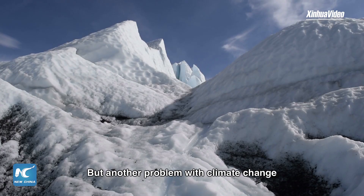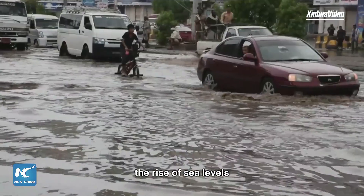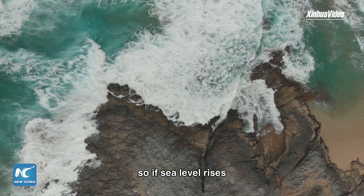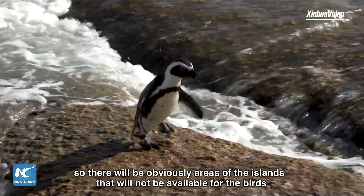Another problem with climate change is that we are predicting rises of sea level. The birds all breed on islands which are relatively low, so if sea level rises, there will obviously be areas of the islands that will not be available for the birds.